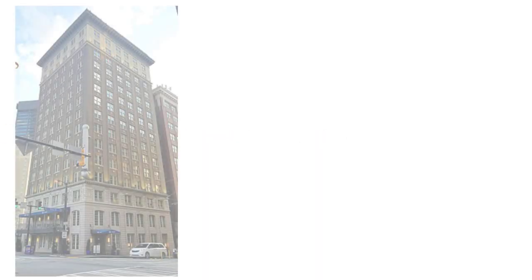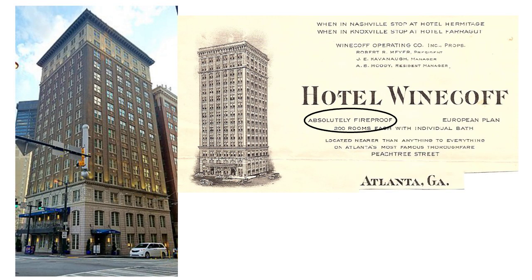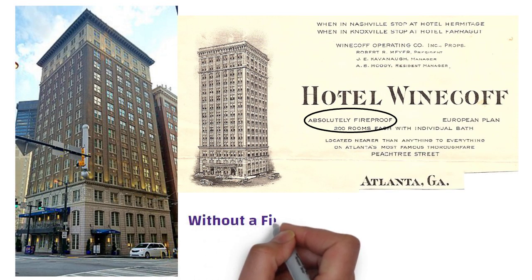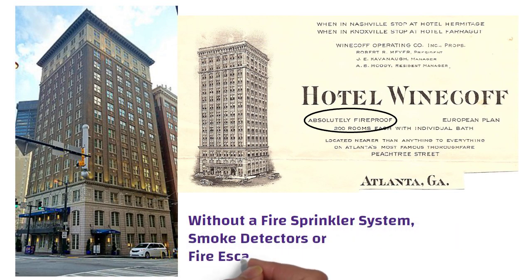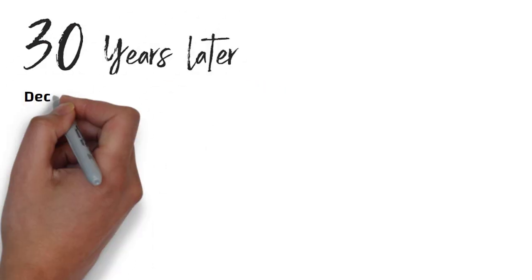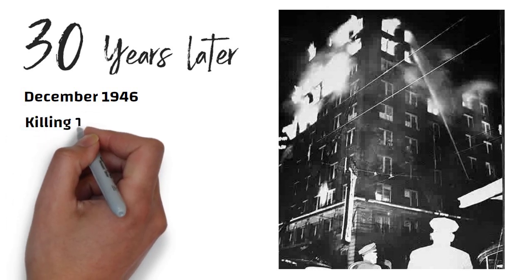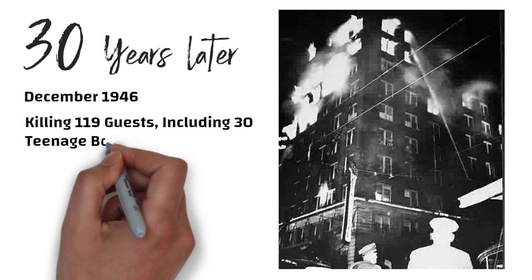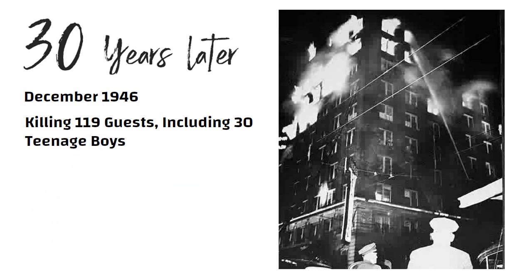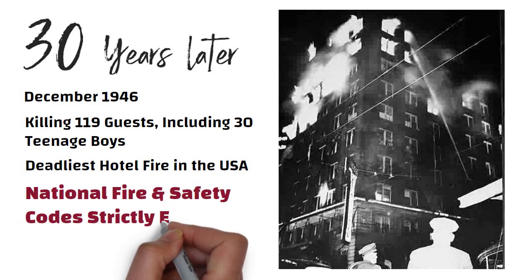Hello friends. In 1913, the 15-storey, absolutely fireproof Weinkauf Hotel in Atlanta was built without a fire sprinkler system, smoke detectors, or fire escape ladders. Then more than 30 years later, in December 1946, a massive fire broke out in the hotel, killing 119 guests, including 30 teenage boys who had no means of escape. The tragedy, which is still the deadliest hotel fire in the United States, led to immediate national fire and safety codes that are still strictly enforced.